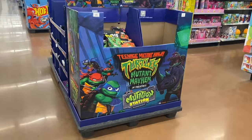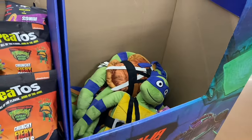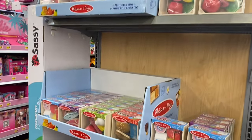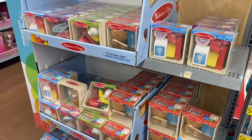Over here they have Teenage Mutant Ninja Turtles food or stuffed animals — that's pretty cool. Also for $7.88 they have the number one preschool brand, Melissa & Doug. They'll have like train sets but looks like you can get play food too.